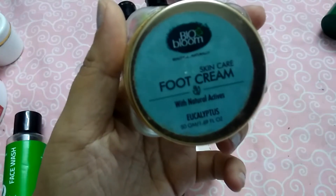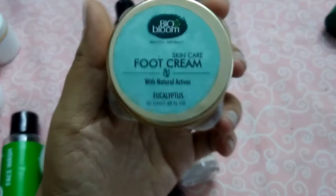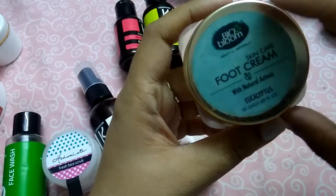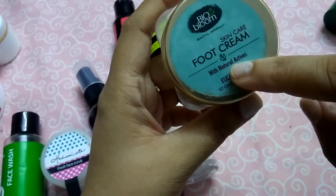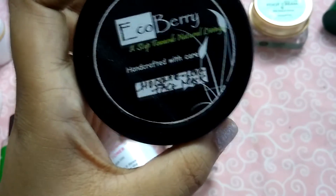Next is the Bio Bloom Skincare Food Cream. It contains eucalyptus and it has a really soothing smell. The cream was really nice, smooth, and consistent. Out of all my food creams, I would love to repurchase this Bio Bloom Food Cream because it really worked well for me.